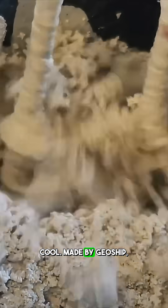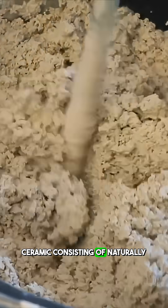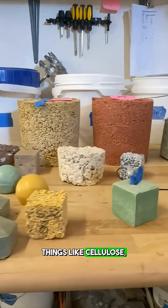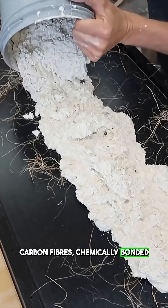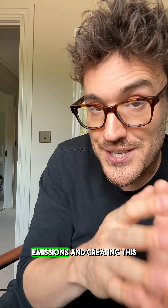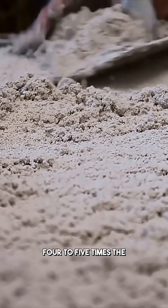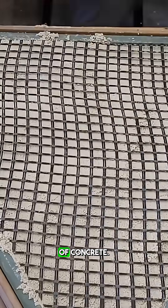This is where it gets pretty cool. Made by Geoship, this is a water-activated ceramic consisting of naturally occurring non-toxic minerals — things like cellulose, hemp fibres, and carbon fibres — chemically bonded at room temperature to reduce emissions, creating this amazing material. And it's strong as well: four to five times the compressive strength of concrete.